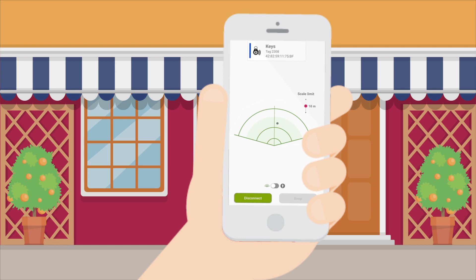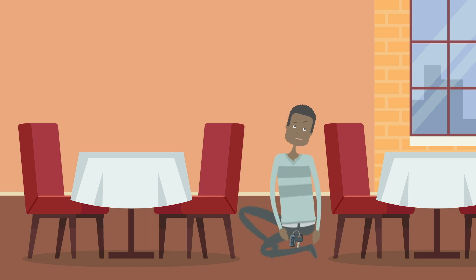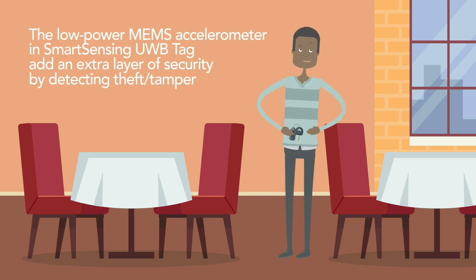While he was a few meters away, the accelerometer in the smart sensing UWB tag detects motion. The owner gets a signal to know that somebody has taken his key fob. Adding a low-power accelerometer creates a different use case that allows for an extra layer of security.